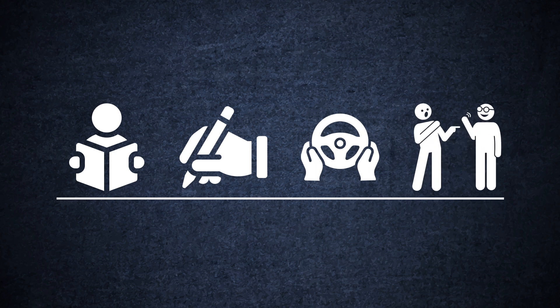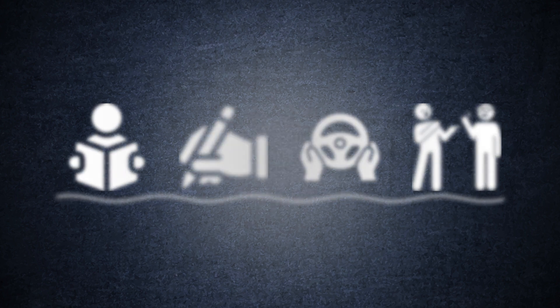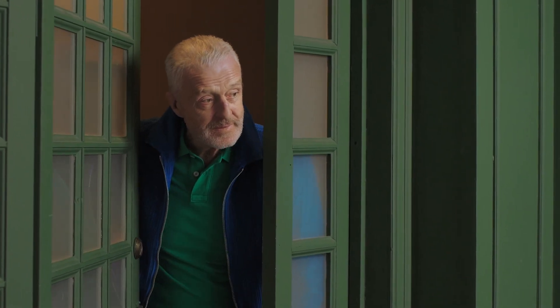People with macular degeneration may notice that straight lines appear distorted, clear shapes become fuzzy, lines look wavy, and a hazy area forms in the center of their vision. Typically, peripheral vision remains unaffected, except in severe cases where it can eventually lead to blindness.